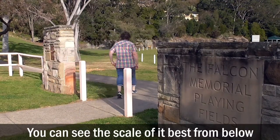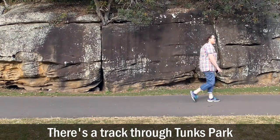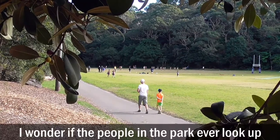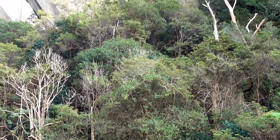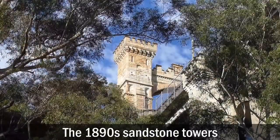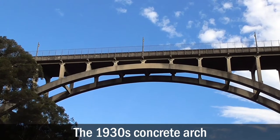You can see the scale of it best from below. There's a track through Tunk's Park. I wonder if the people in the park ever look up to see the engineering marvel above them — the 1890s sandstone towers and the 1930s concrete arch.